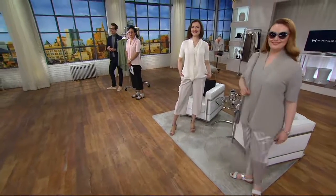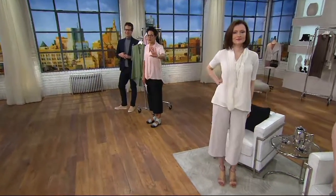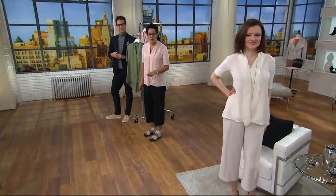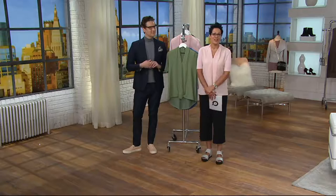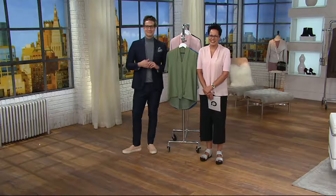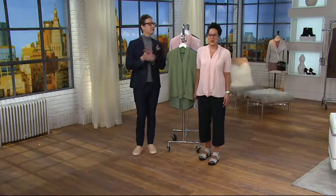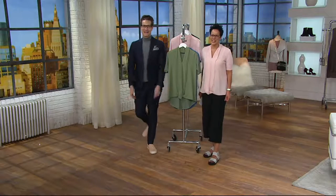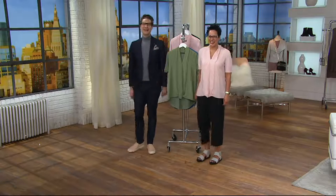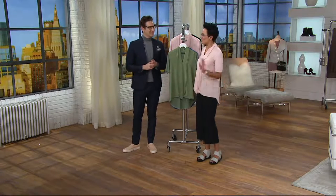That's smart, Juanita. Take care, stay warm if the inclement weather heads your way in Virginia. Enjoy your new Halston top. Thank you for calling and thank you for your kind words about the sale.